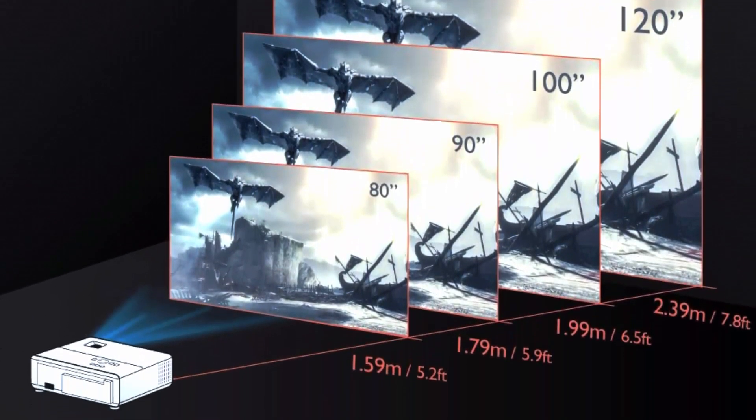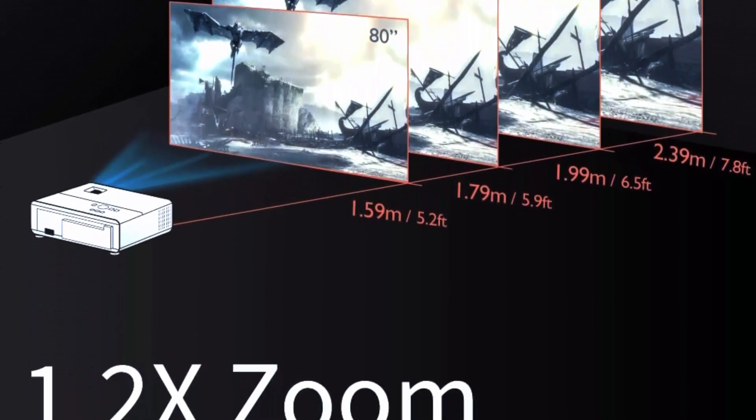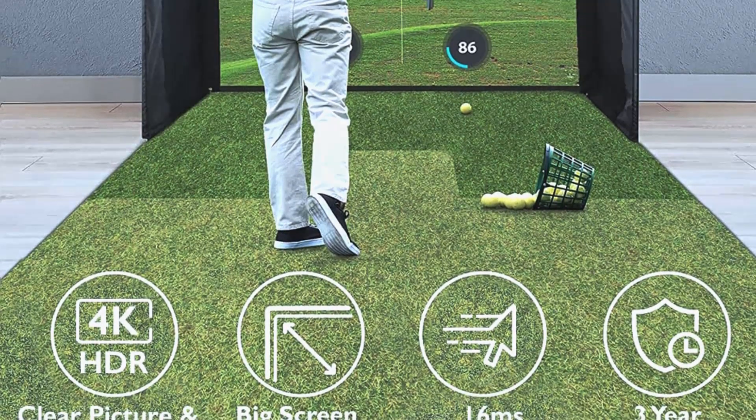The BenQ TK700 SD also boasts a fast refresh rate of 16 milliseconds, which means gamers can enjoy minimal lag time between their controller input and the action on screen. This is a crucial feature for competitive gamers who need every millisecond to react and make the right move.